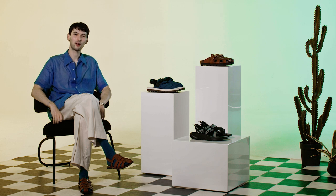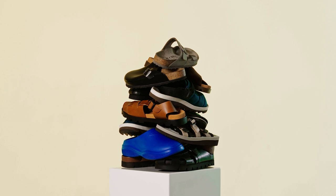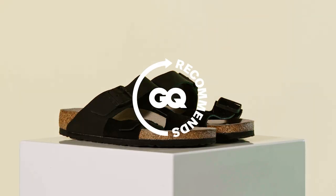What's up guys, welcome back to another episode of GQ Recommends. Today we're going to be walking you through how to wear sandals, which ones to buy, and the three categories that are really worth your time: the dress sandal, the closed toe mule, and the classics.